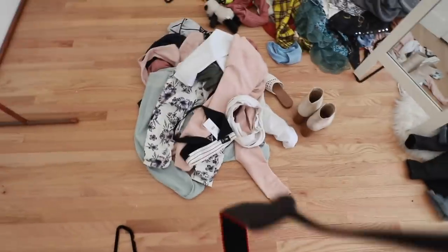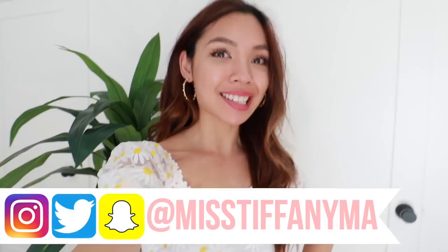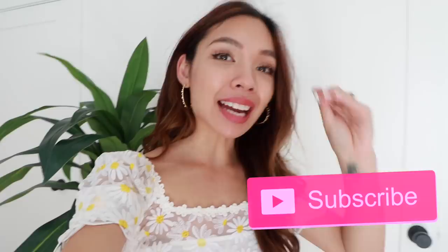Holy freaking cow, I have the biggest mess! Hey guys, it's Tiff — what is freaking up? In today's video we are doing something so crazy: I am literally going to be trying on every single piece of clothing inside my closet. This is kind of the situation my closet is in — it's kind of a mess. I want to watch this video every single time I don't know what to wear, so I have inventory of everything I literally own.